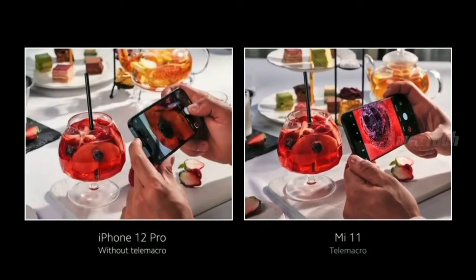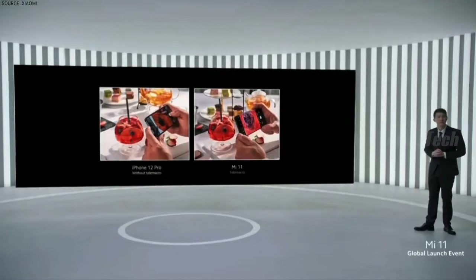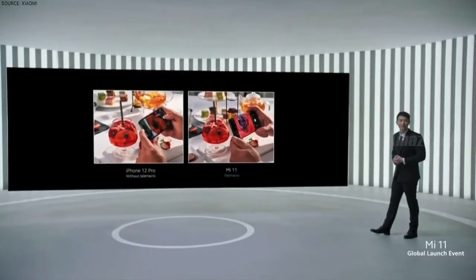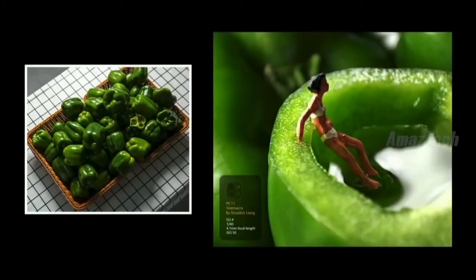At the same distance, competitor phones will miss out on a huge amount of detail. But thanks to telemacro, Mi 11 captures them all. This added range gives you a much deeper ability to capture small stories.